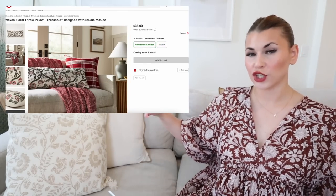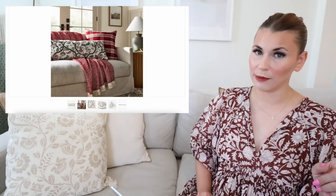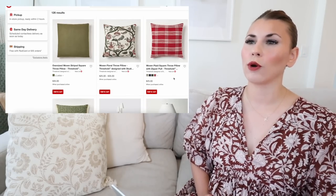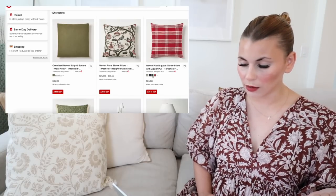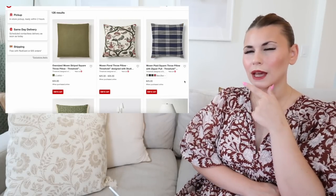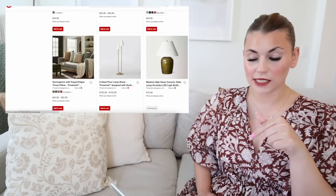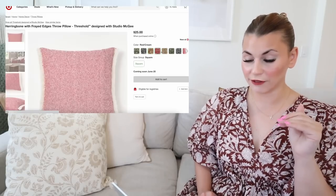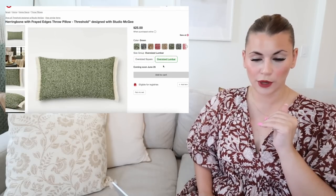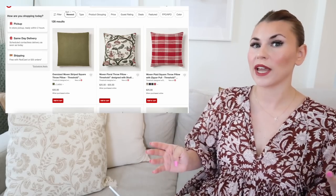I'm noticing a red plaid pillow — this woven plaid square throw pillow is giving Christmas vibes, but it's one to keep an eye on for clearance to pick up for Christmas. It comes in green plaid, chocolate brown plaid, and navy plaid. Seeing that navy pillow makes me think maybe that first piece of furniture really is navy inside. There's also a herringbone pillow with frayed edges in many colors — some in lumbar, some in square. I love when Target puts all color options under one link; it makes shopping less overwhelming.